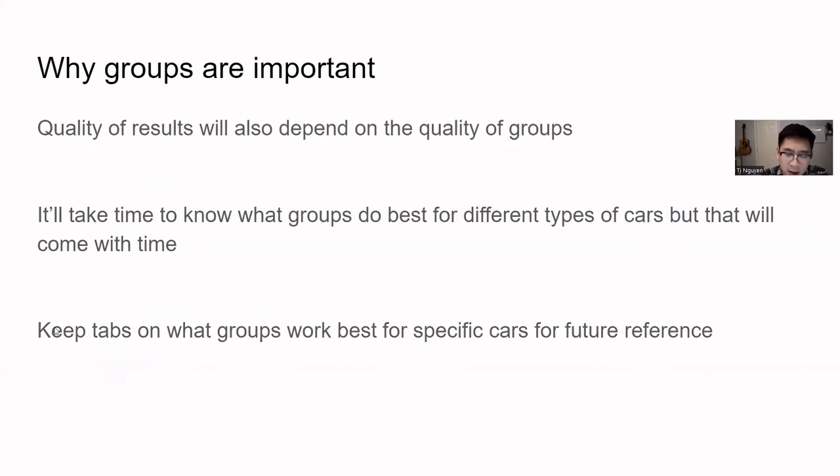I want to reiterate: the quality of your groups will dictate the quality of your results. It'll take time to know what groups work best for you. Different types of cars do better in different types of groups. With time and consistency and volume, you'll understand what groups work best and you'll want to keep tabs so you can put specific cars in specific groups to get the best results from your Marketplace post.